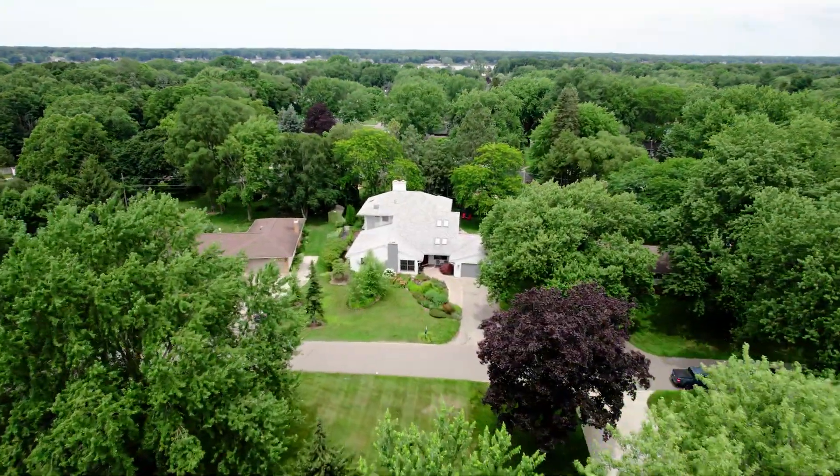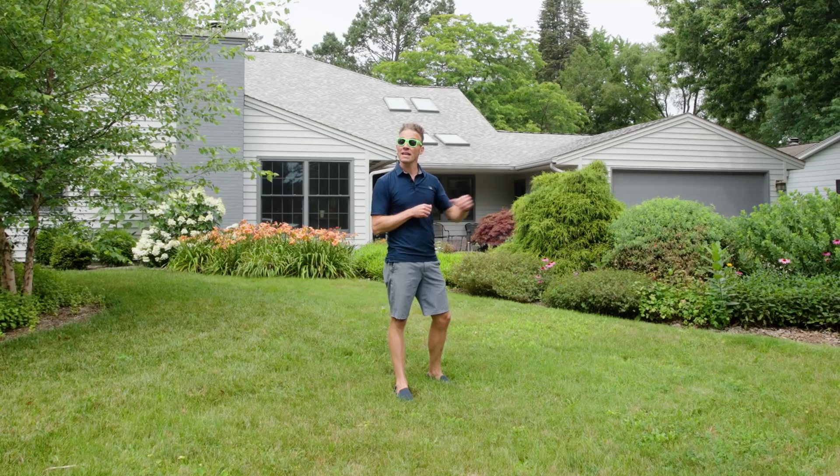Welcome to 785 Concord Drive in Holland. Here's what you're gonna love about it in 60 seconds.